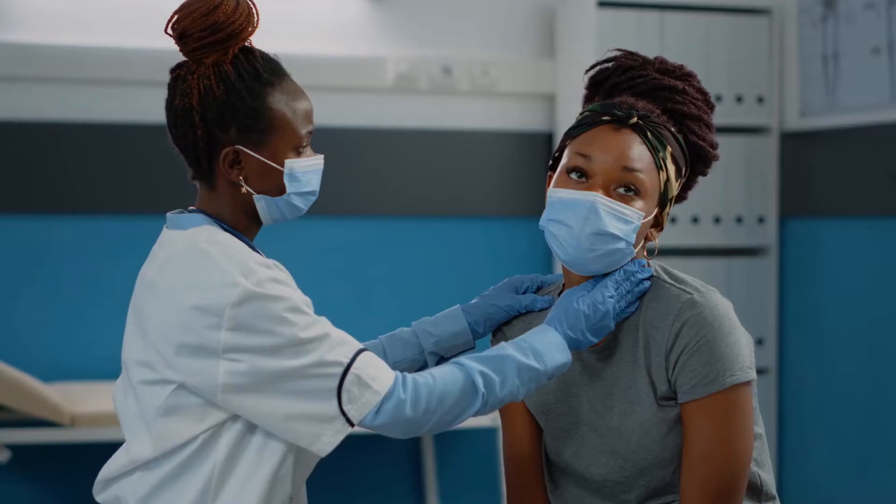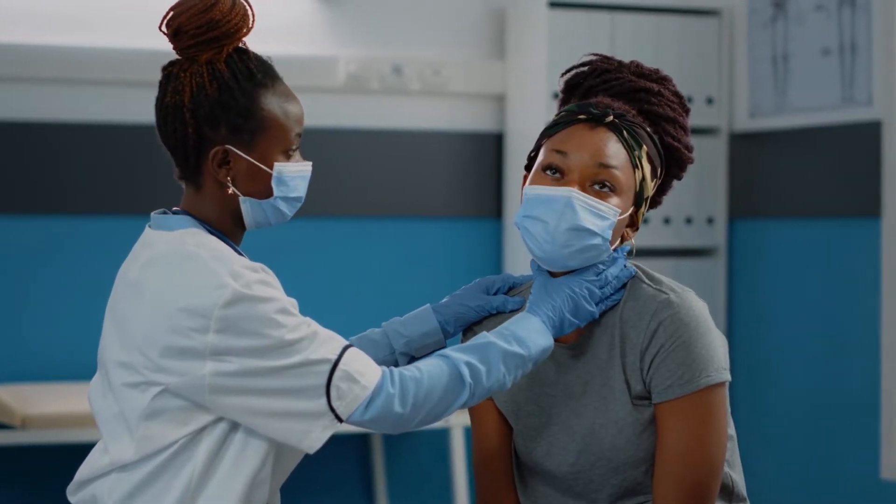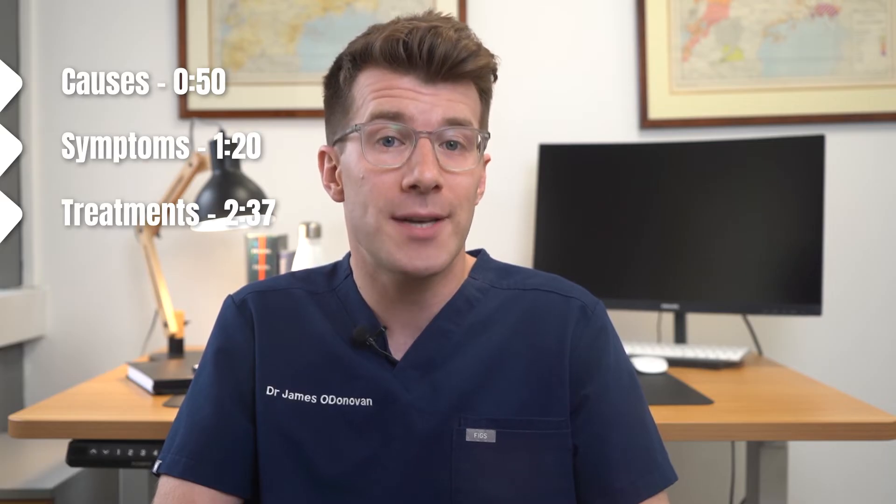Sickle cell disease is a serious and lifelong health condition, but treatment can help manage many of the symptoms. In this video we'll cover causes, symptoms, and treatment options to help you understand more about the condition.